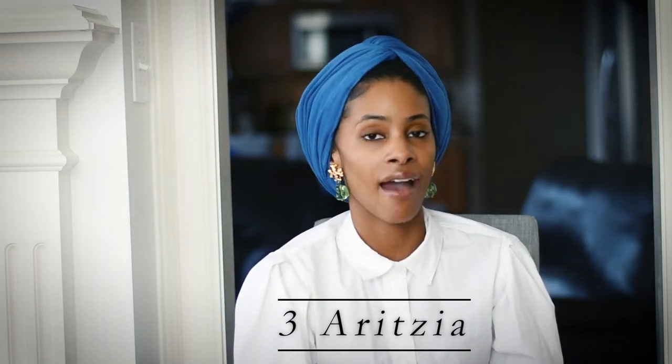Brand number three is Aritzia. I have been singing the praises of this brand forever. They are a Canadian brand without many brick-and-mortar stores in the States. I found them when I was in the Dallas-Fort Worth area in Texas — my girlfriends and I found the store and I absolutely loved it. Not only because of the quality clothing but because of their sizing — the smallest size they carry is a double zero or extra extra small, and it's a real extra extra small.